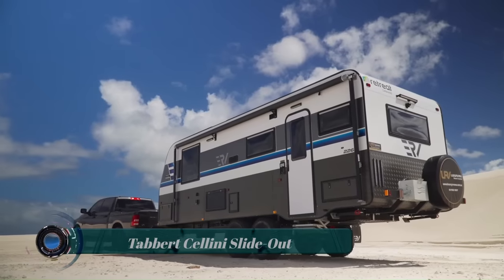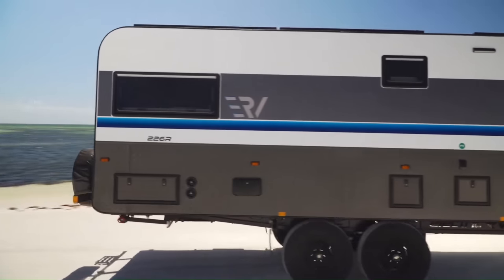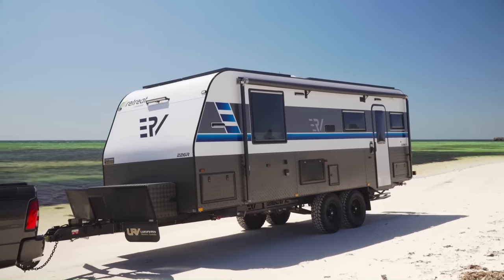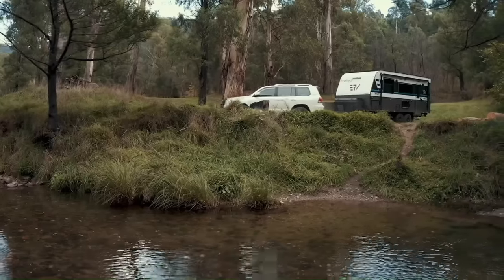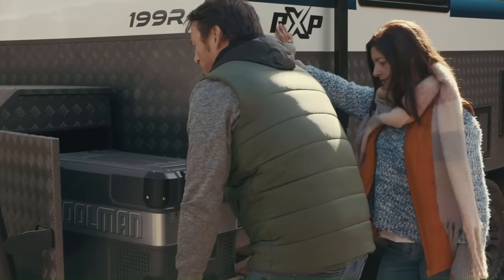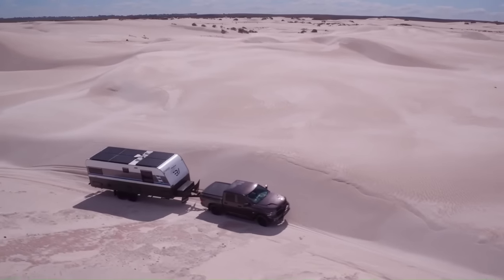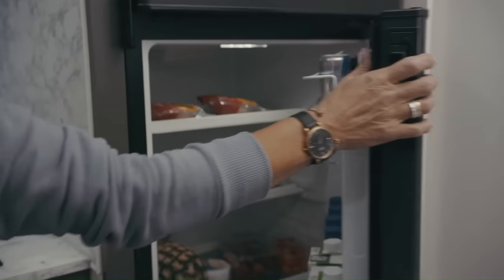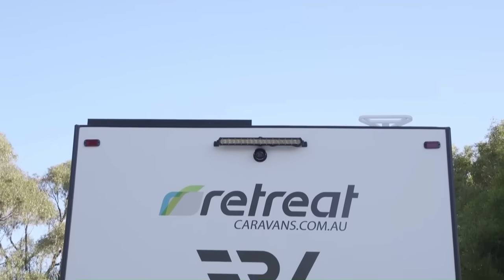The Retreat Cabin and Oscorp ERV is a fully-electric, off-grid caravan designed for the ultimate in comfort and convenience, while also being able to withstand the elements. The ERV is powered by a 14.3-kilowatt-hour lithium battery bank, which is charged by 16 rooftop solar panels. This gives the ERV enough power to run all of its appliances, including the air conditioner, microwave, washing machine, and fridge, for several days on a single charge.